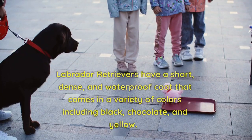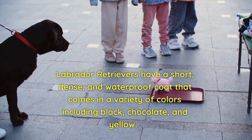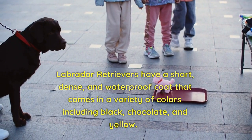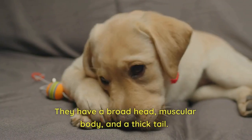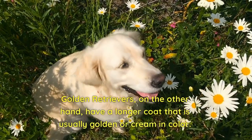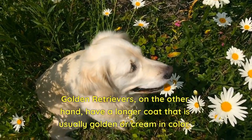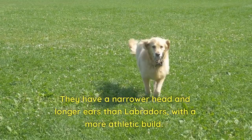Appearance. Labrador Retrievers have a short, dense, and waterproof coat that comes in a variety of colors including black, chocolate, and yellow. They have a broad head, muscular body, and a thick tail. Golden Retrievers, on the other hand, have a longer coat that is usually golden or cream in color. They have a narrower head and longer ears than Labradors.